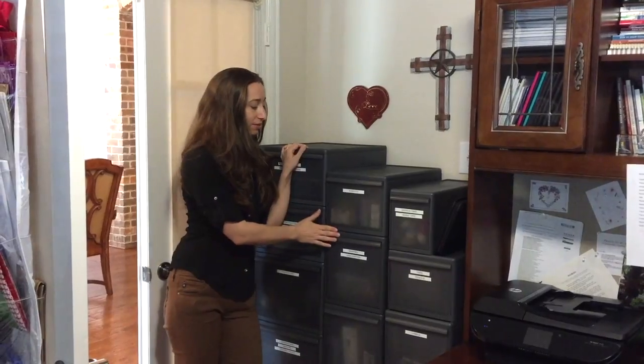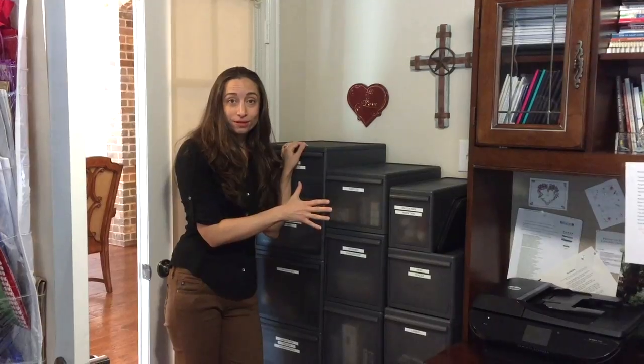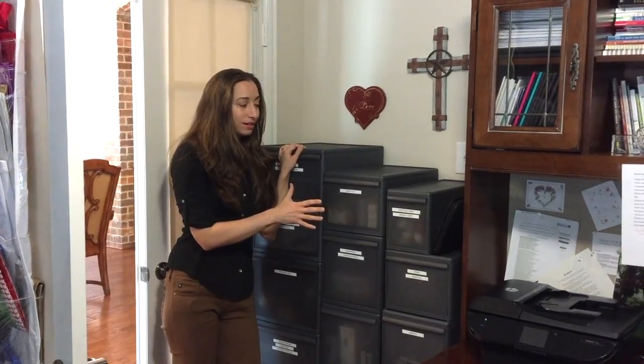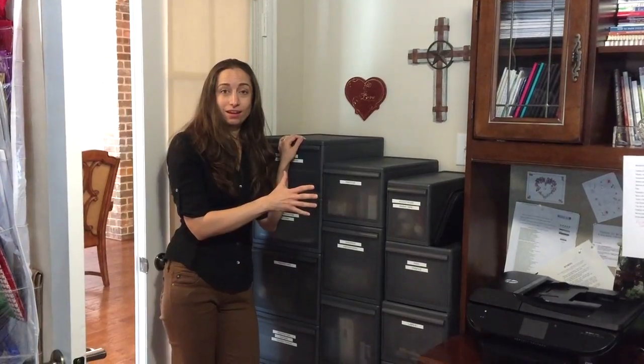She actually had these supplies in stock, used elsewhere — not bought at all for this purpose. But in this case, it was really nice to actually have an abundance of supplies that we could turn into something cohesive.